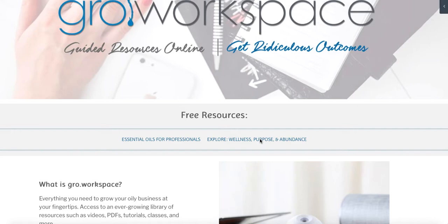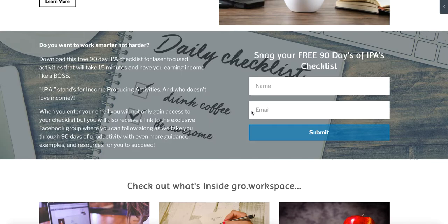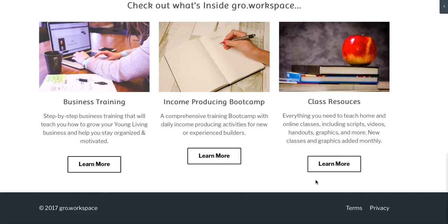It talks about essential rewards and gives you three lessons on building a business — can I really build a Young Living business, why would I even want to consider it? We also have a 90 Days of IPA Boot Camp with a downloadable free checklist to print off. We have a Facebook group that goes along with it where we post the daily IPAs — 15-minute income-producing activities — so you can grow your Young Living business. On the website you can look into the business training, the income-producing boot camp, and class and resources.